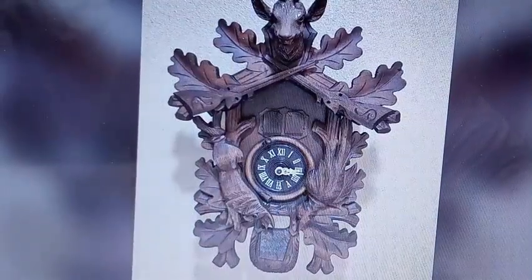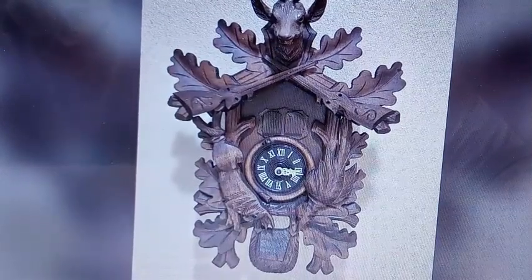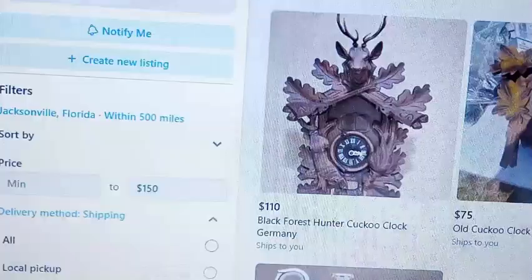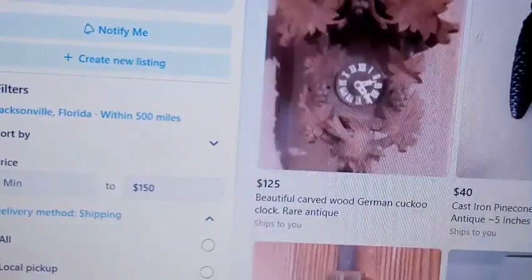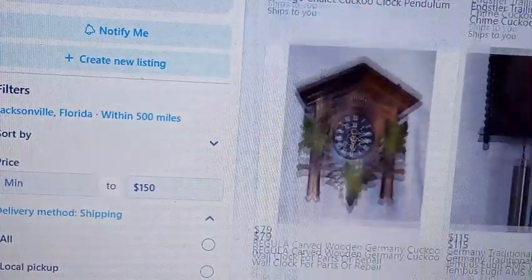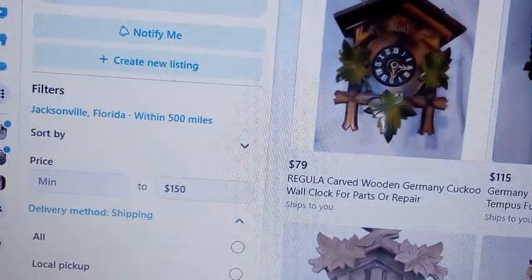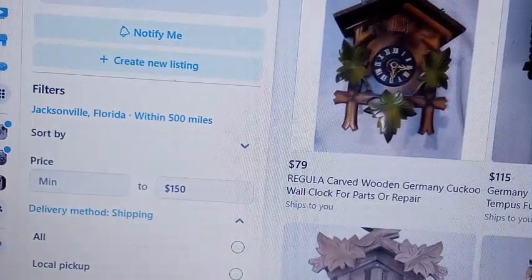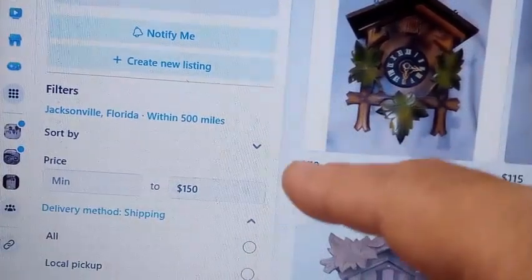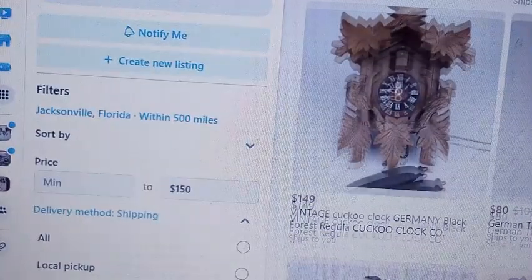Always ask for pictures, and if they're not willing to give you pictures, walk away from it. Here is a clock — it's not a cuckoo clock but it's made by the cuckoo clock manufacturing company. Remember, we put 'cuckoo' in our search, so everything that says 'cuckoo' is going to come up.